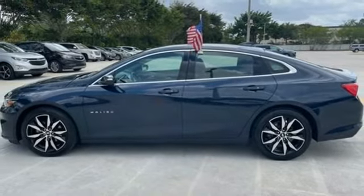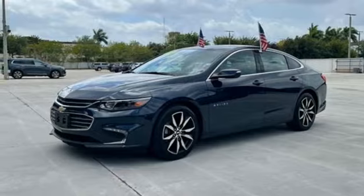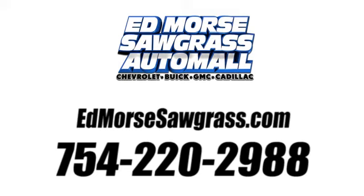No other mid-sized sedan covers every need like this bold Chevy Malibu. Take it for a test ride today. Call us today at 754-220-2988. For value and for service, it's Ed Morse.